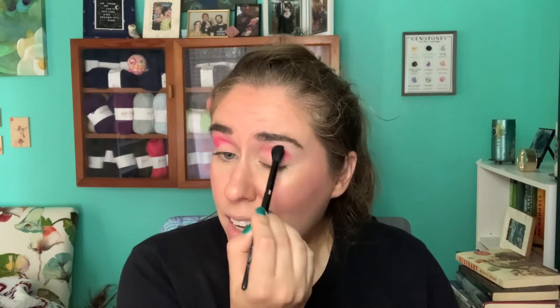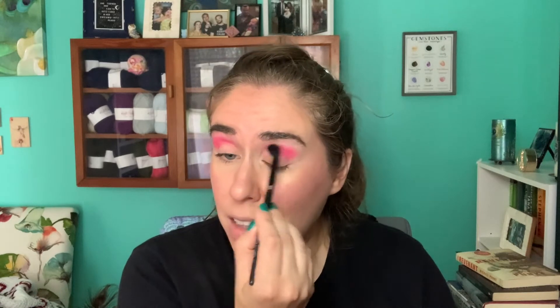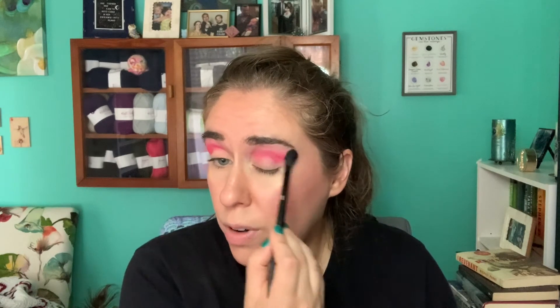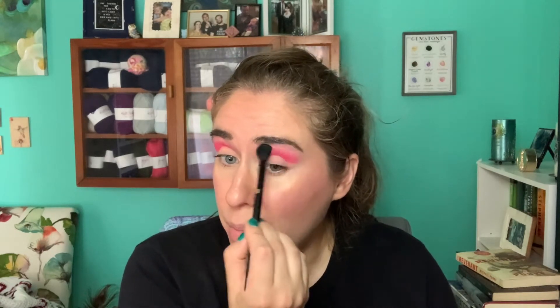Question two: what is your most recent makeup purchase? If we're talking about what I physically have, it's probably the Revolution glass skin primer. But the actual last thing I ordered was some Cleona shadows during their five-year anniversary sale. Question three: what is the first makeup product you ever used? I'm not sure exactly, but I guarantee it was something from Avon — my grandma used to get Avon catalogs, and she'd sometimes buy lip products for us.